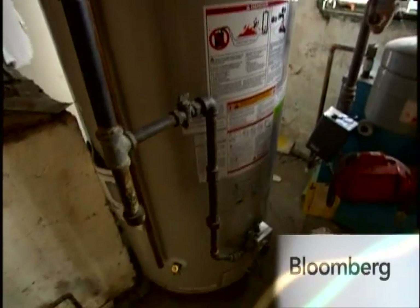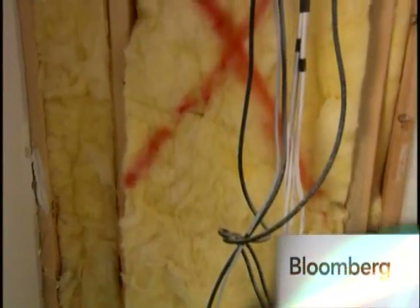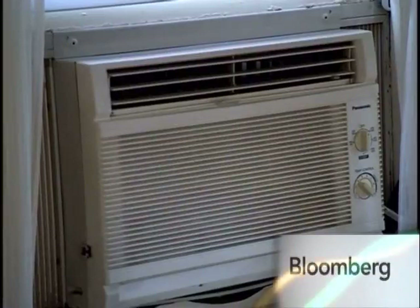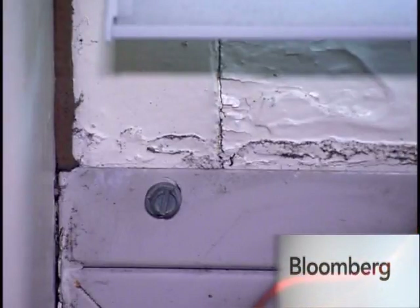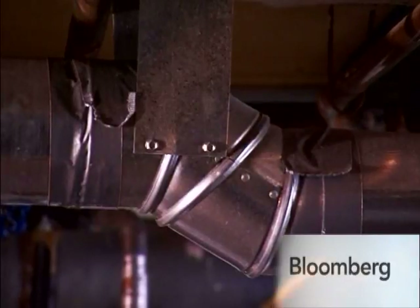Heating and cooling accounts for more than half of our home energy use. Just think about how much money you may be wasting if your home isn't properly insulated and sealed. They say that if you add up all the little cracks in a building, it's equivalent to one full window just being open all winter. You can be losing up to 30 percent because it's leaking out through the ducts, and that's an area that most homeowners never even think to look.